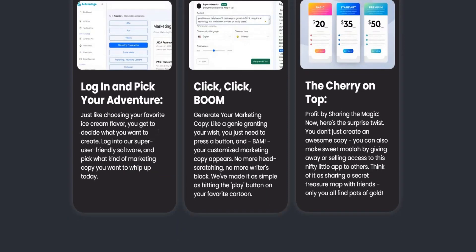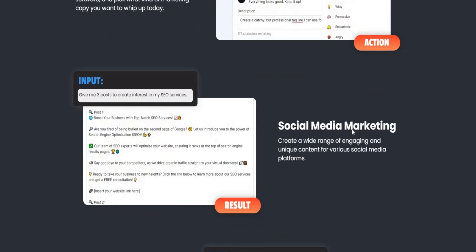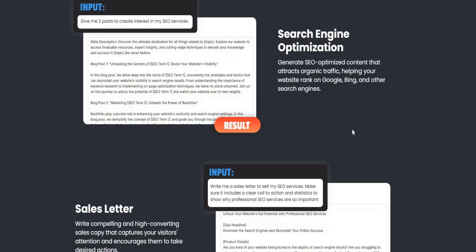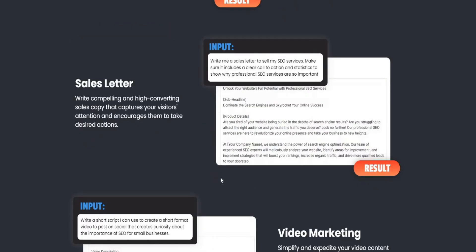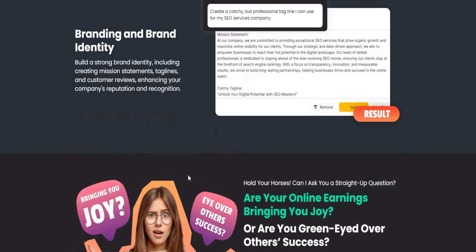Here's a sneak peek of what AI Advantage can do: content marketing, social media marketing, paid ads, search engine optimization, sales letters, video marketing, and branding and brand identity.